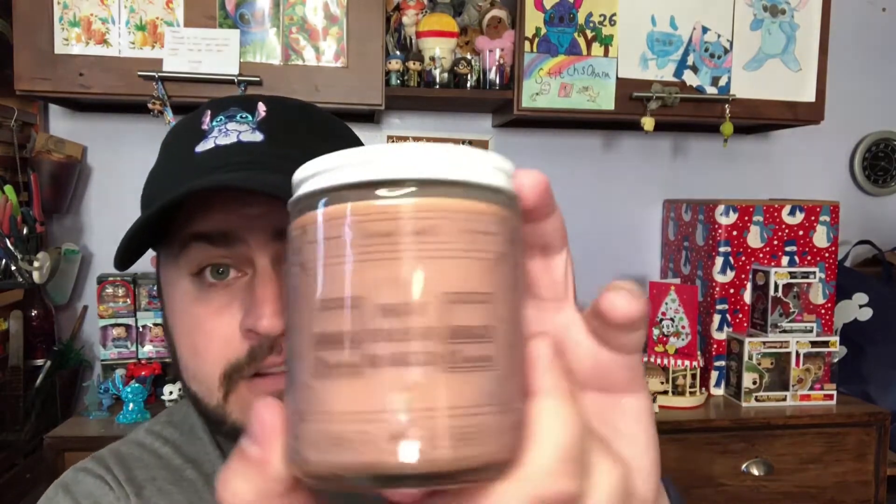Next up is Hot Fresh Baked Churros — a brown soy wax candle with a white glitter top. The scent is a lot more subtle than the other two when you first open it, but I think once it's burning it's going to be big-time cinnamon. A churro is basically a cinnamon breadstick, and that is going to be even stronger once lit.